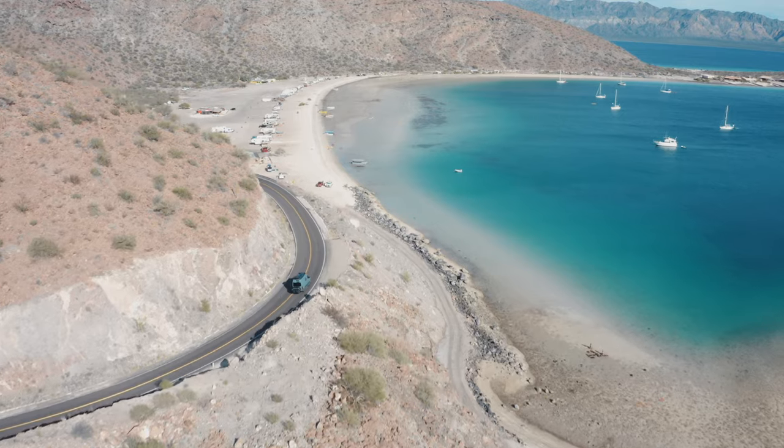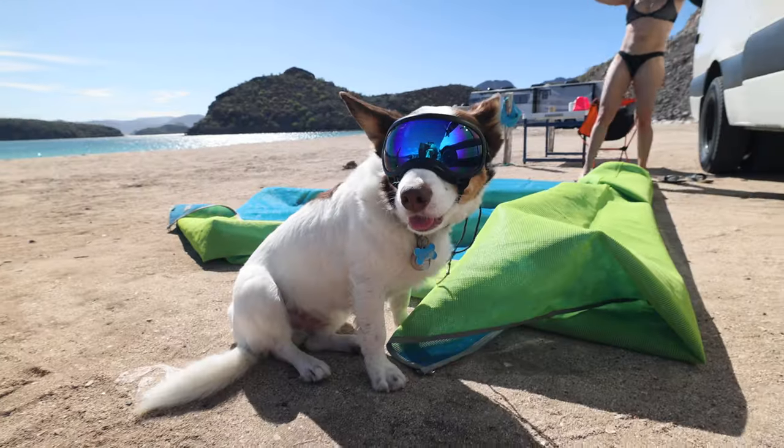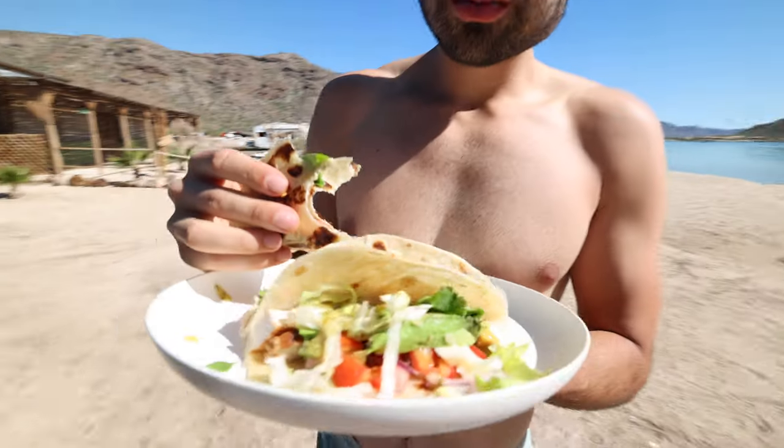In our next video, we get the best beach day in the Bay of Conception with our friends Shana, Ross, and Vinny. We're in Mexico — buy tacos, make tacos, eat tacos.